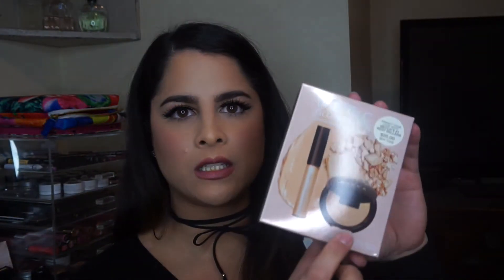I have the Becca Glow Kit, which comes with the pressed version of Opal and the liquid version of Opal. I finally have this in my collection — it's not full size, but it will do! Looking in the Walgreens bag, there is a lot more than I remembered.